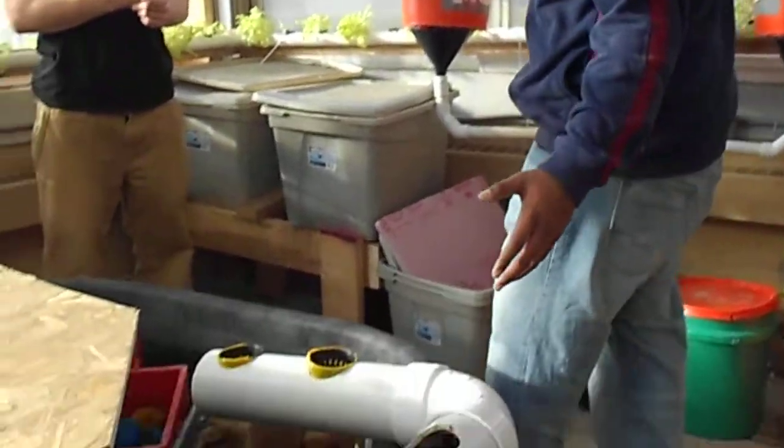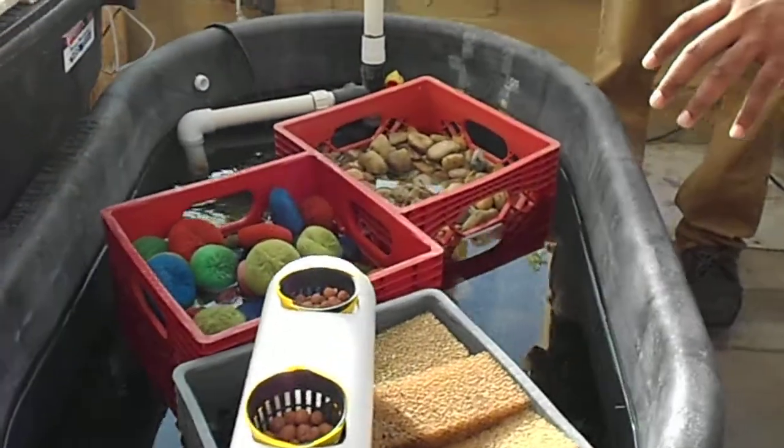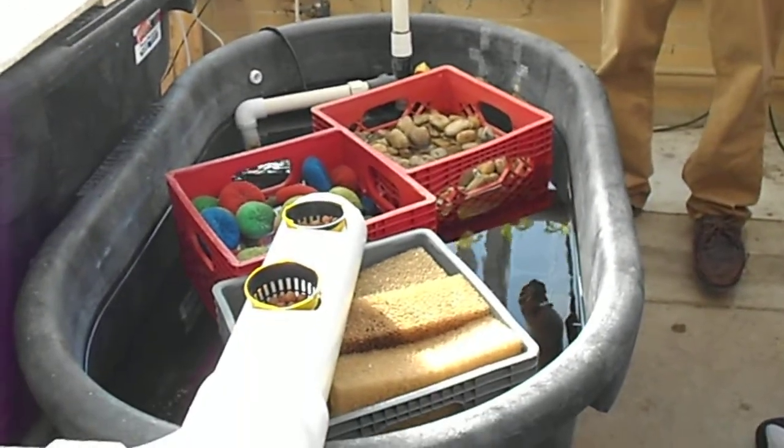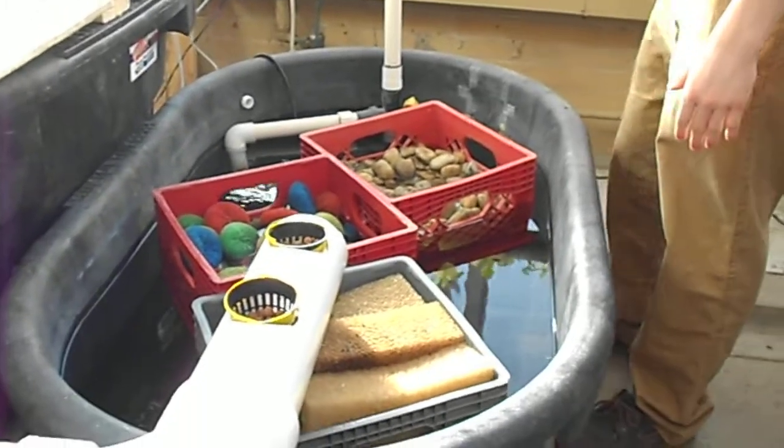As the waste keeps running on in the water, it's then moved to our reservoir tank, where we have our biofilter starting the nitrogen conversion process. I believe you should tell us a little bit about the nitrogen conversion process.